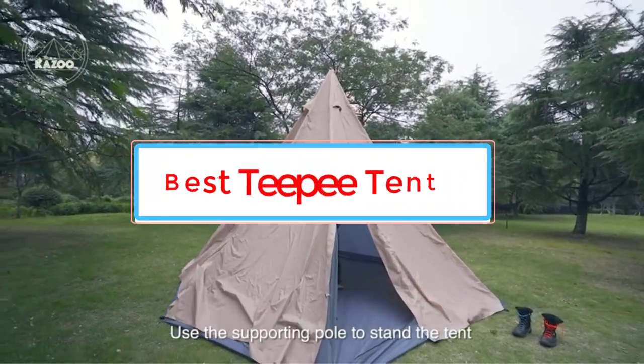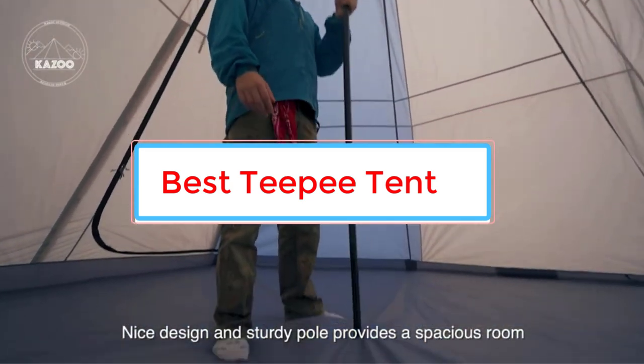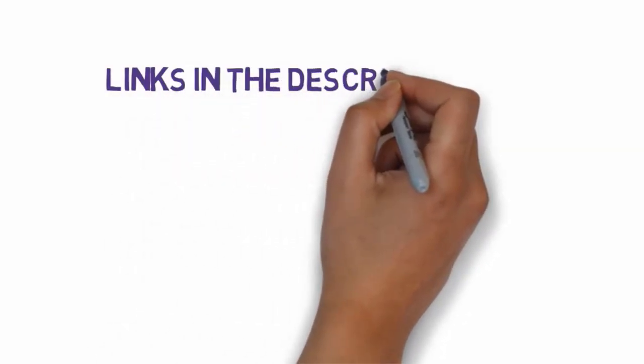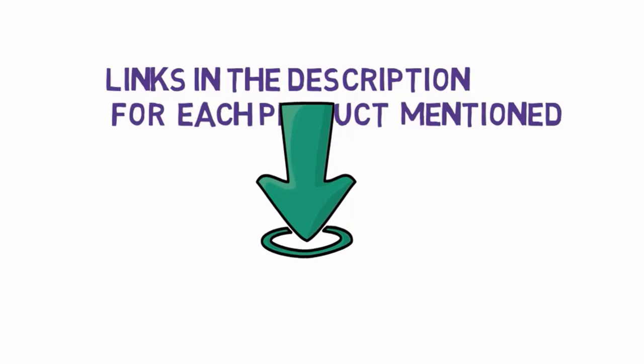Are you looking for the best teepee tent? In this video we will look at six of the best teepee tents on the market. We have included links in the description, so make sure you check those out to see which one is in your budget range.